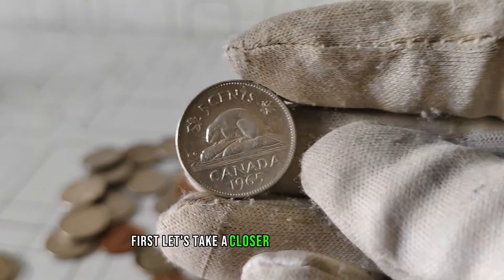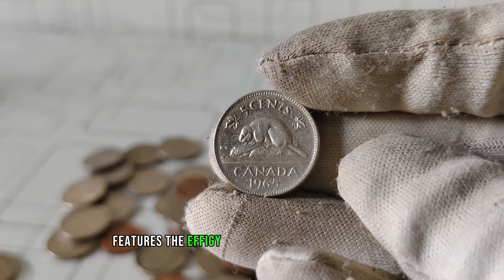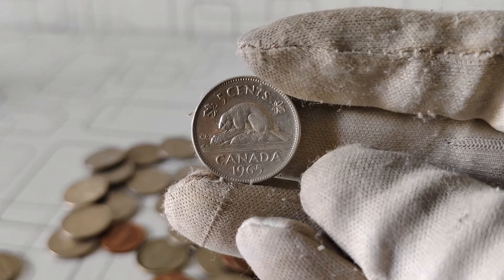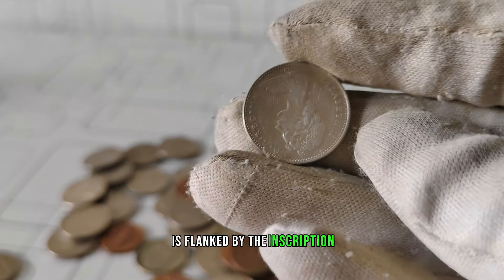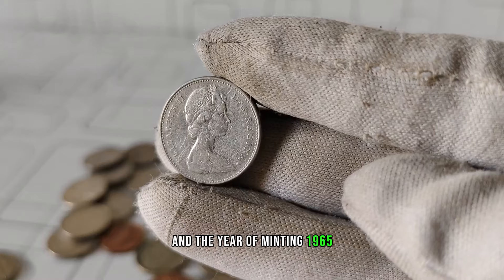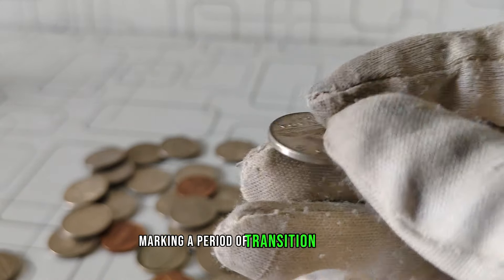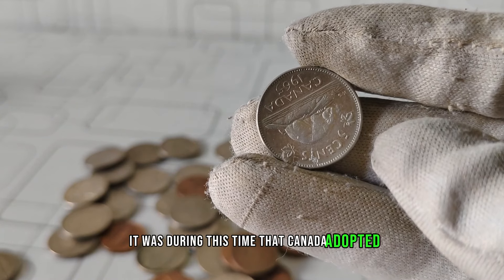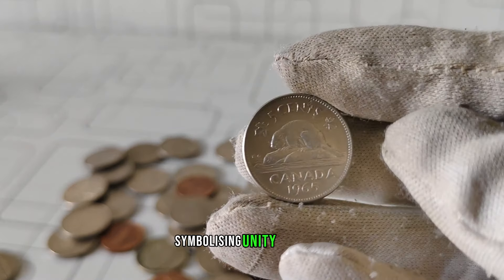Let's take a closer look at the design. The obverse side features the effigy of Queen Elizabeth II, designed by renowned Canadian artist Arnold Mackin. This elegant portrayal of Her Majesty is flanked by the inscription 'Elizabeth II' and the year of minting, 1965. That year was significant for Canada, marking a period of transition and change, during which Canada adopted the maple leaf design on its national flag, symbolizing unity and pride.